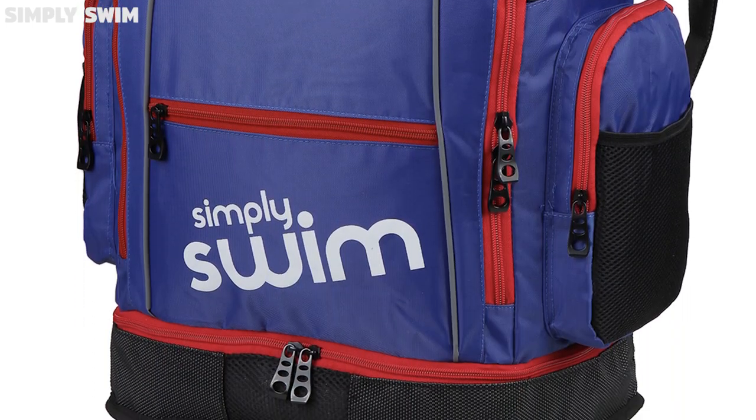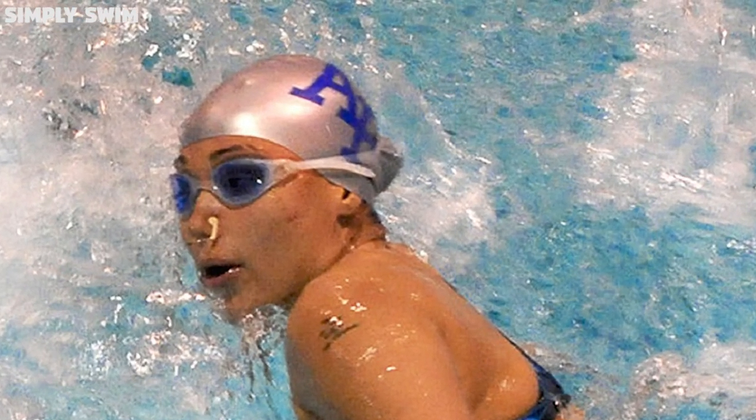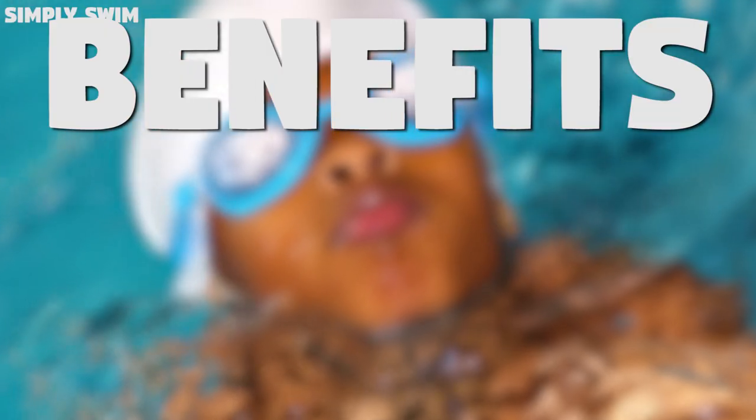Now in every swim bag there is a swim cap. They are the core must-have for every swimmer, and swim caps should be worn whether you're in a competition or swimming just for fun. I'm James from Simply Swim and here's our list of benefits of a swim cap.